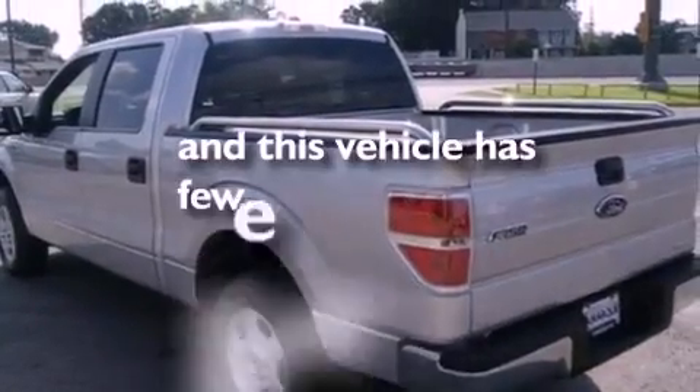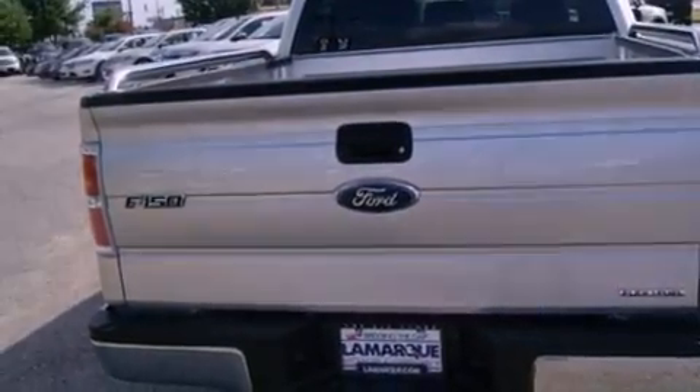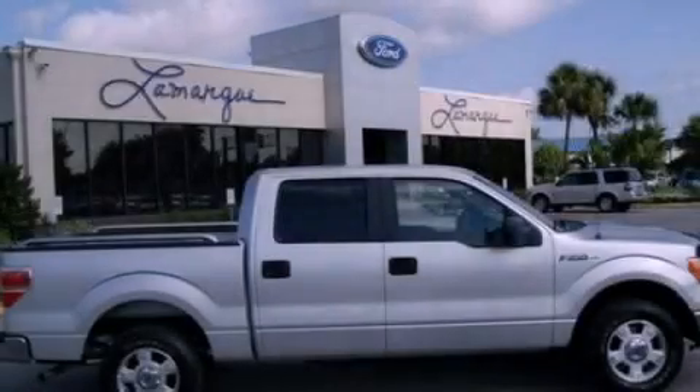This vehicle has less than 5,000 miles. This automobile won't last long at this price. Call and arrange a test drive now.